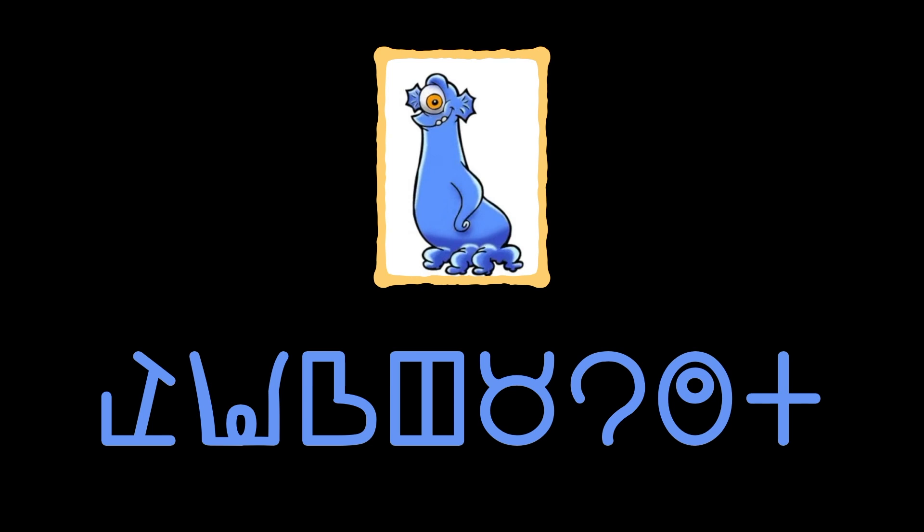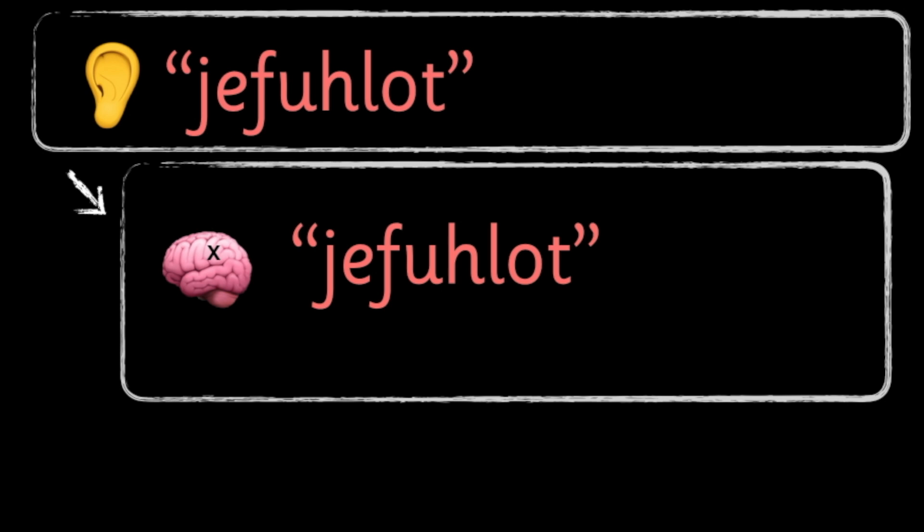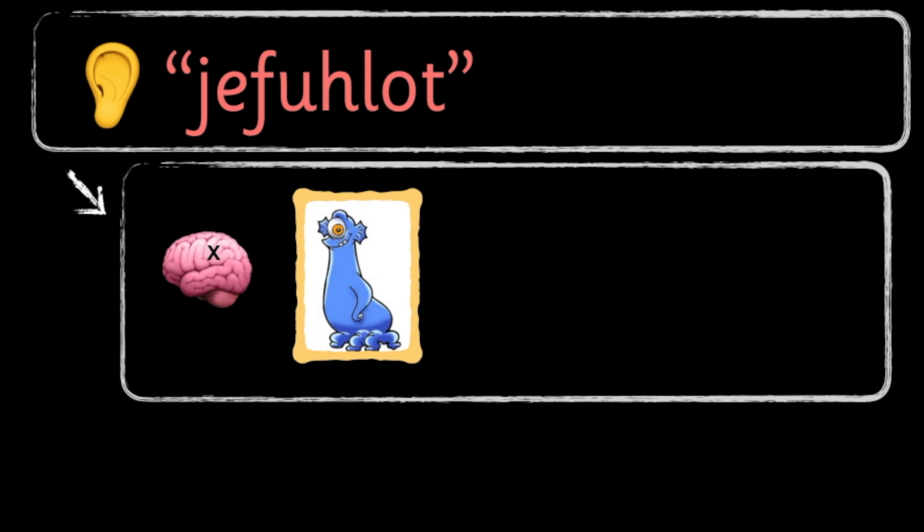In order to understand how our brain recognises words in written format, we first have to look at what the brain does with words in sound format — words that it hears. As soon as we hear a word, we send the auditory information to a part of the brain that helps us understand the word. It checks through the part of our memory that stores every word we've heard, and if it finds a match, it brings up all the information we know about that word. It does this so quickly that for all intents and purposes it happens instantly. Our brains are born with this process hardwired in — as long as children hear other people using words, they can learn to do this.